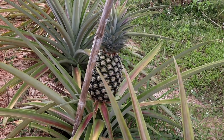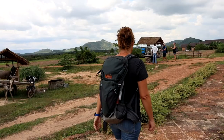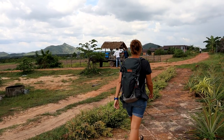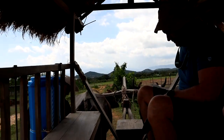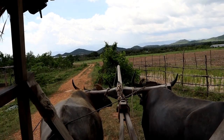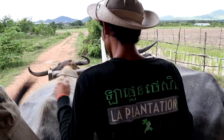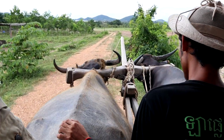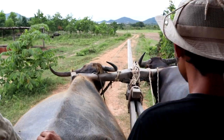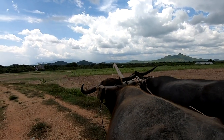After learning all we ever needed to know about pepper as well as some of the other crops grown at the plantation, we hitched a ride with these guys to see some of the surrounding area. What was surprising was just how slow, how uncomfortable, and just how smelly a ride behind a couple of water buffalo could be.